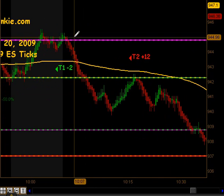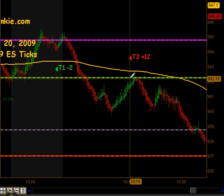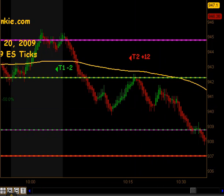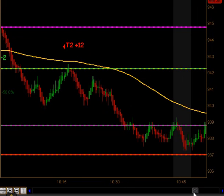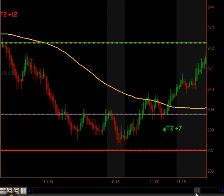On that expansion move to the downside, we actually got a signal to get short, and that did produce targets 1 and targets 2 to the downside for 12 ticks, as we went down within a tick or so of our previous day's close to fill the full gap.